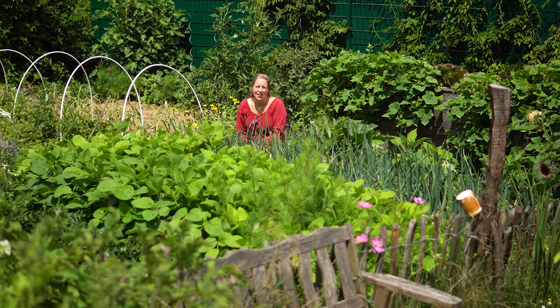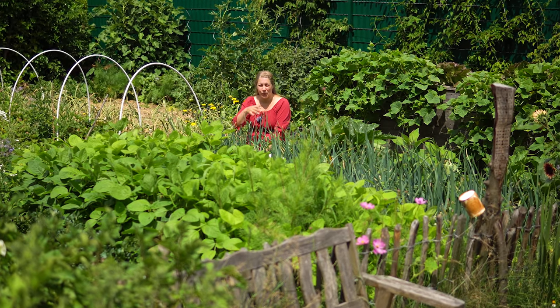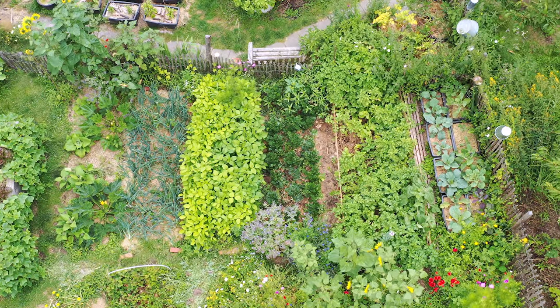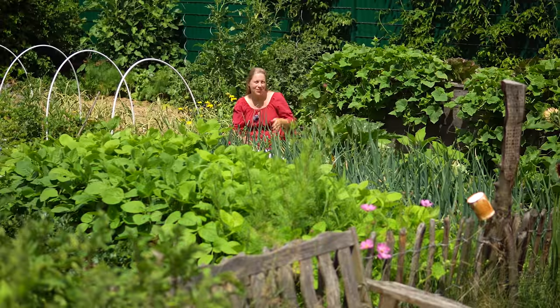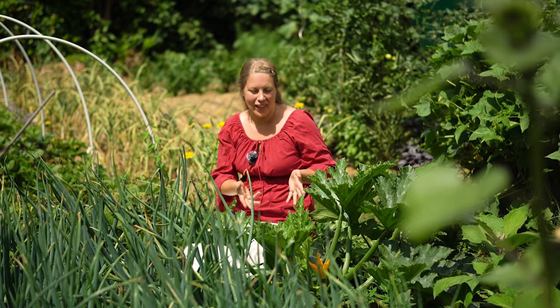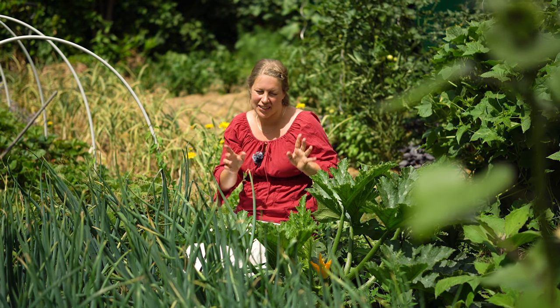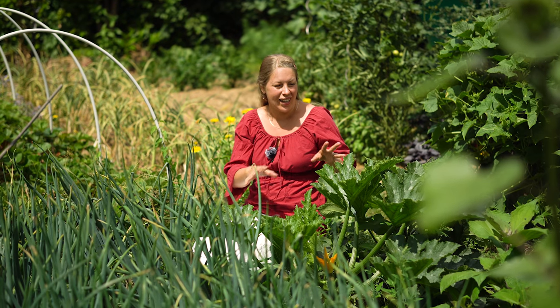Wir schauen mal, was hier im neuen Gemüsegarten in dem Beet los ist. Das Beet vor mir ist in voller Pracht, hier ist es richtig grün. Hier vorne, direkt neben mir, sind die Zucchini-Pflanzen. Die werden regelmäßig beerntet – ich ernte die auch sehr gerne, wenn die etwas kleiner sind. Die bleiben auch bis in den Herbst stehen, die sind ja sehr langatmig.